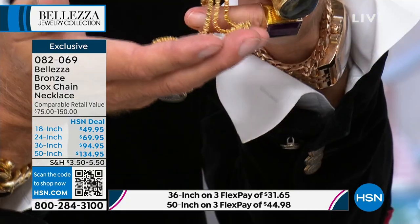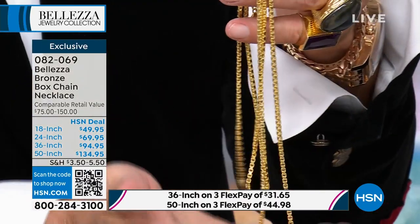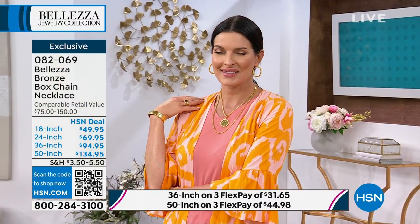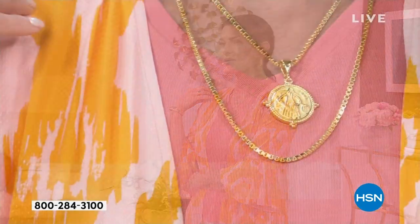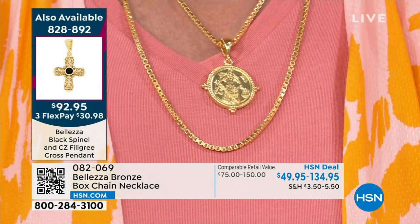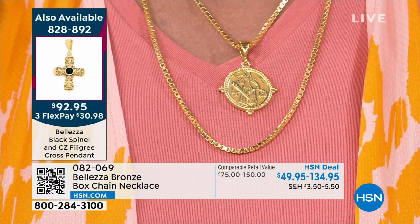I can spot an Italian chain from across the street because of the way it moves. These links are square and look at how beautifully they move. Imagine that on your neck, how gorgeous they're going to look. All you have to decide: do I want the 18 inch, the 24 inch, the 36 inch, the 50? The 36 inch will be very popular because you can sort of double it up and wear it like two 18 inch lengths together.